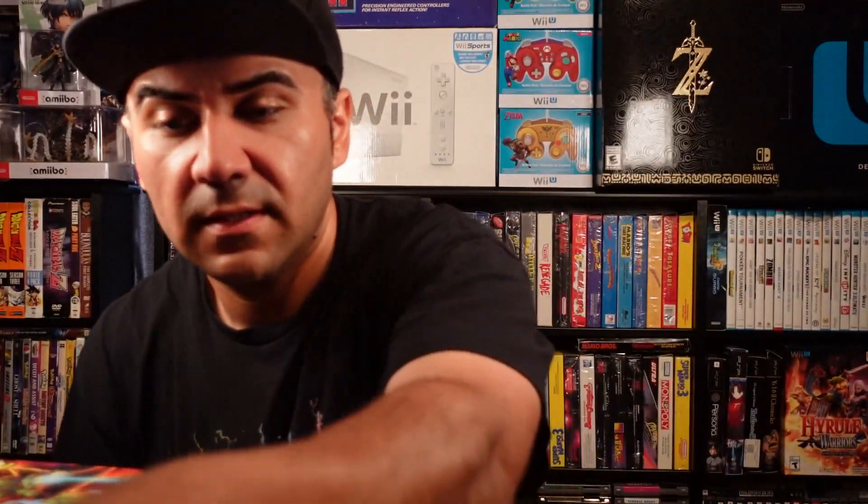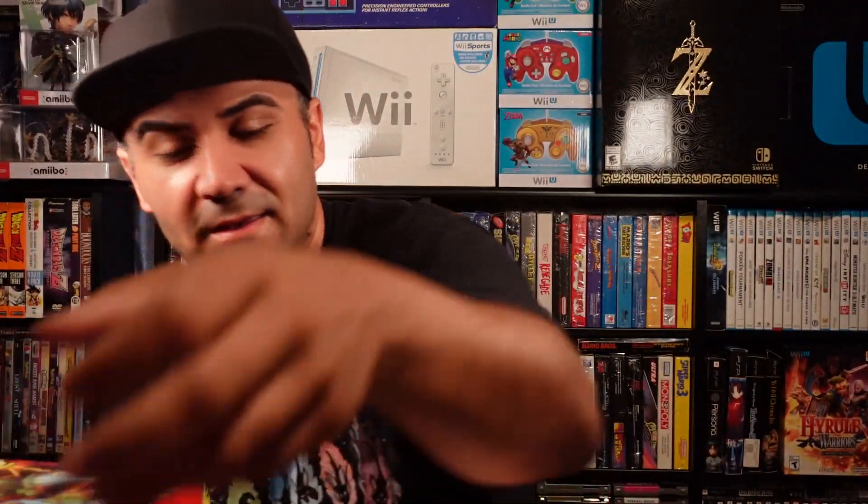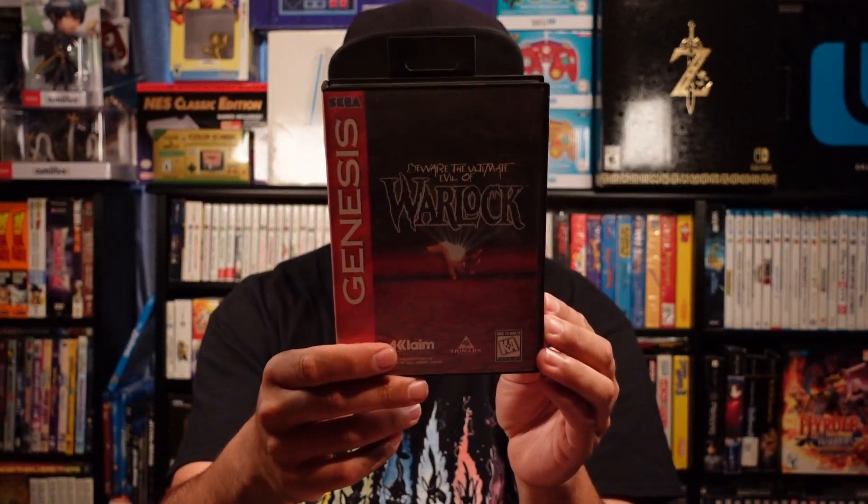Mortal Kombat, World of Illusion starring Mickey Mouse and Donald Duck, Flashback, Maximum Carnage, Troy Aikman Football, Muhammad Ali Heavy Boxing, Full Sport, Sport Talk Baseball, Sonic Spinball, and Soldiers of Fortune.